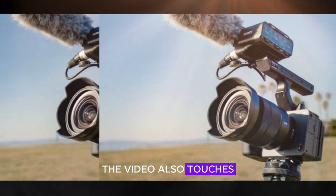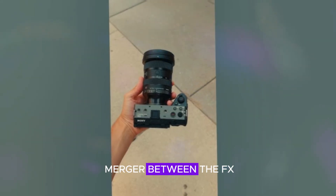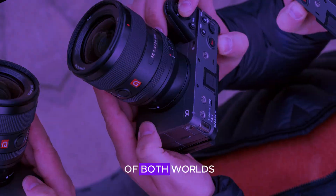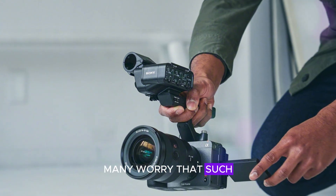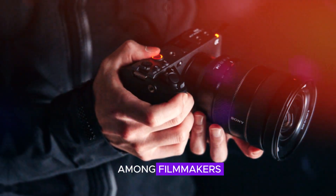However, the video also touches on a more controversial rumor: the possibility of a merger between the FX3 series and the iconic A7S series. While this could potentially bring together the best of both worlds, it has raised concerns among dedicated fans of the A7S line. Many worry that such a merger could dilute the unique identity and features that have made the A7S series so popular among filmmakers.